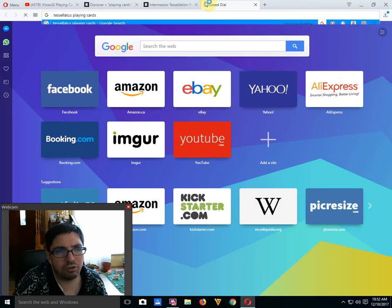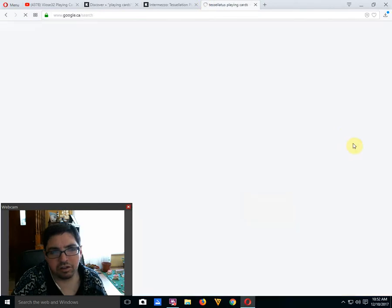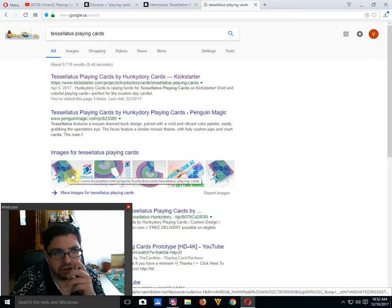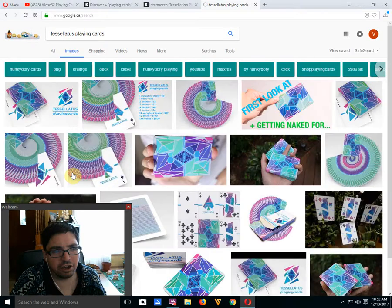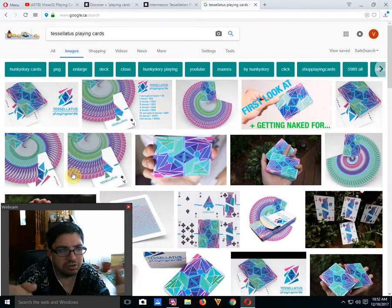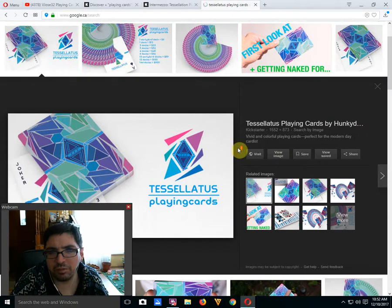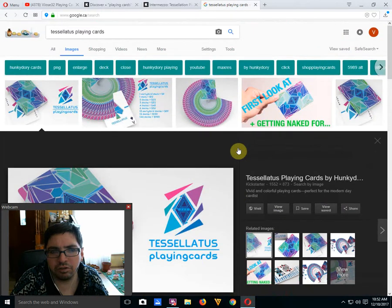If you're looking for a deck with a tessellation-related theme, why not check out the Tessellatis Playing Cards? They look really cool, it's obviously the same type of theme, and they're already produced — you can get them from most shops.